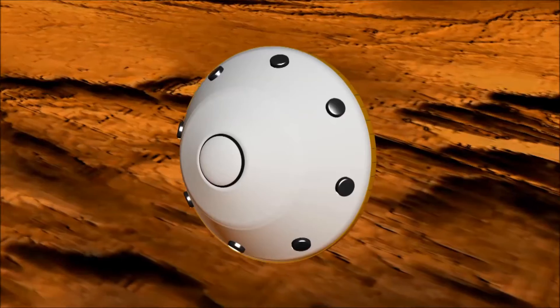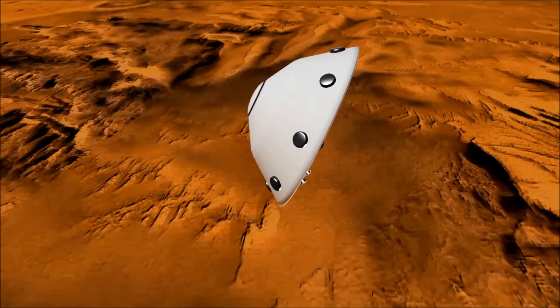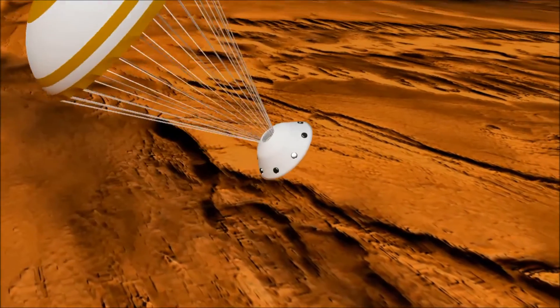At this point, the heat shield releases into the atmosphere. A massive parachute releases from the top of the aerodynamic shell and slows the rover further, from 1,000 meters per second to 100 meters per second.